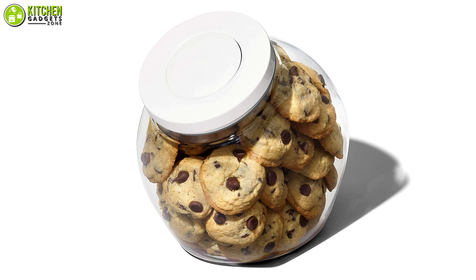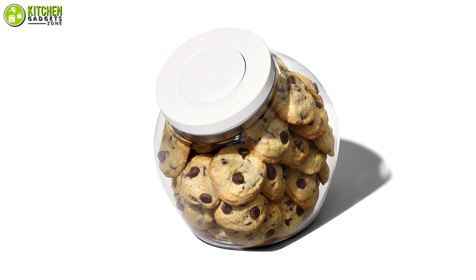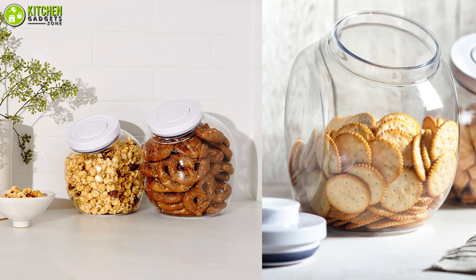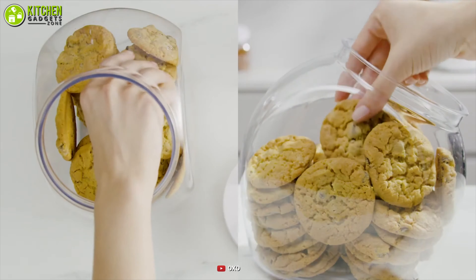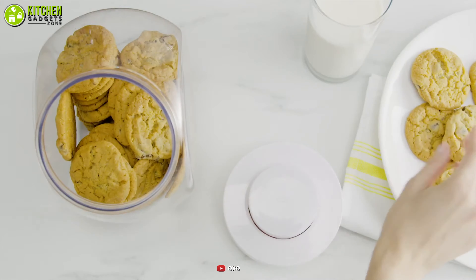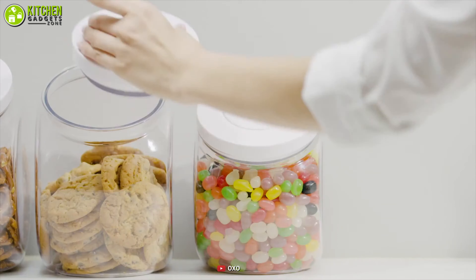Since this has a flat back with its mouth on the front, it will save your counter space. Also, it will keep the cookies within your reach. Reach for your crunchy cookies in a second by giving a chance to the airtight cookie jar from OXO.